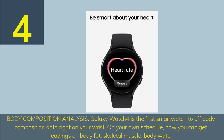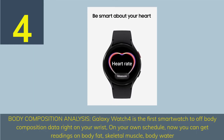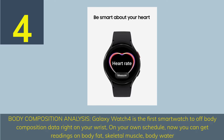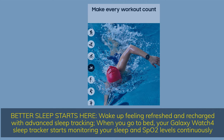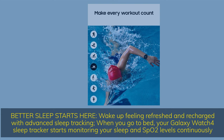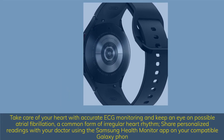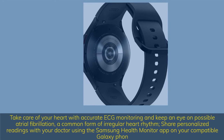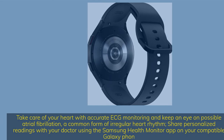Number 4. Body composition analysis — the Galaxy Watch 4 is the first smartwatch to offer body composition data right on your wrist. On your own schedule, you can get readings on body fat, skeletal muscle, and body water. Better sleep starts here: wake up feeling refreshed with advanced sleep tracking that monitors your sleep and SpO2 levels continuously. Take care of your heart with accurate ECG monitoring and keep an eye on possible atrial fibrillation. Share personalized readings with your doctor using the Samsung Health Monitor app on your compatible Galaxy phone.